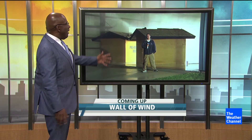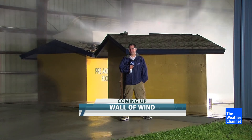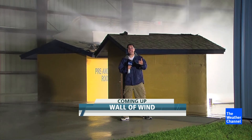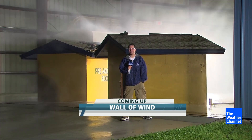There's Dave Malkoff live with the Wall of Wind. Dave, what's happening? Well, Al, you and I have stood in natural hurricanes. This is a man-made one. We're live in Miami, coming up later on Wake Up With Al.